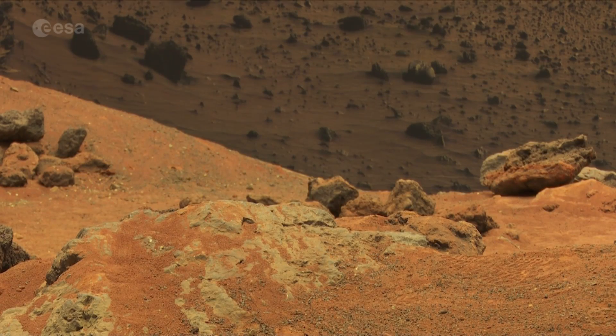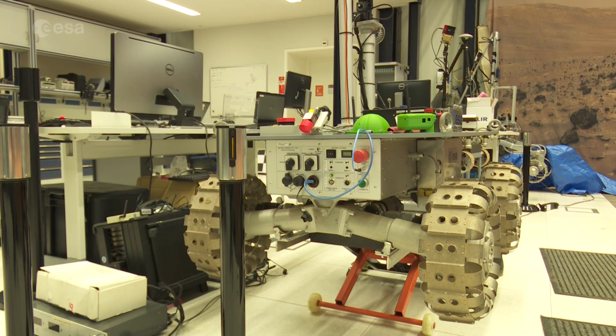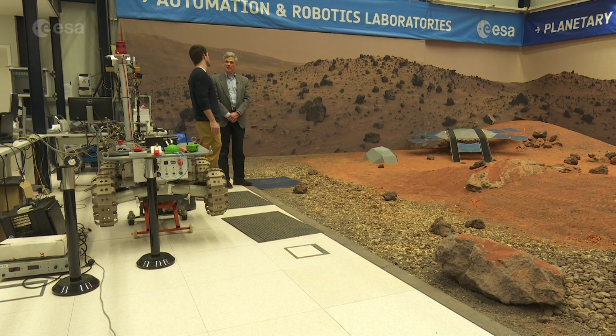At this ESA facility in the Netherlands, a Mars yard helps scientists prepare for the Martian surface. But the lander demonstrator's journey through the atmosphere is equally important.